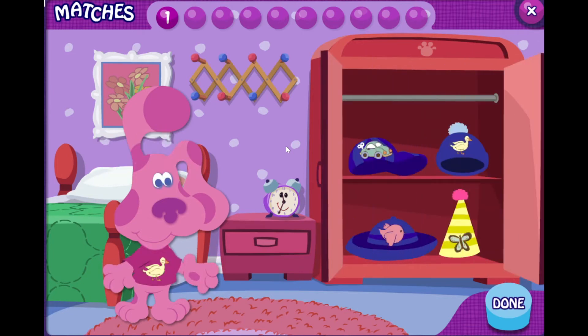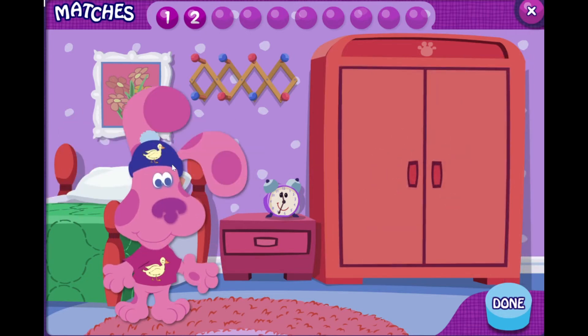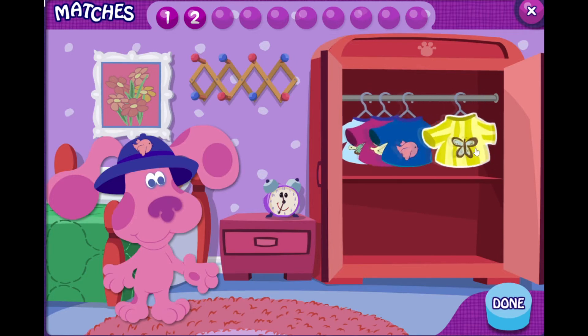Oh look, a duck. That's my favorite animal. Can you find the piece of clothing with a duck on it? You found it.